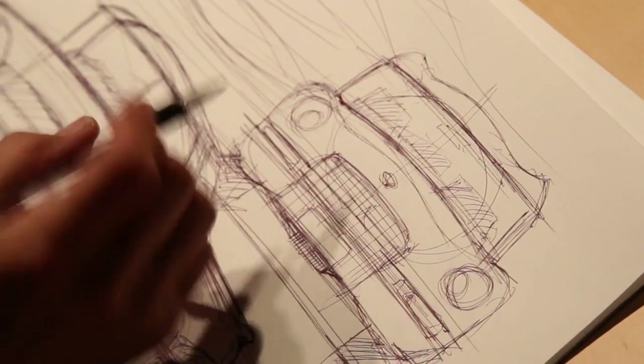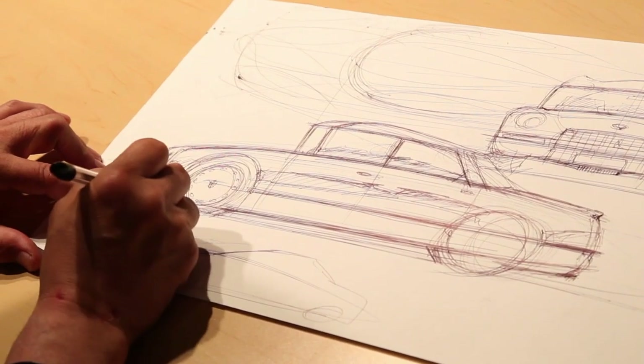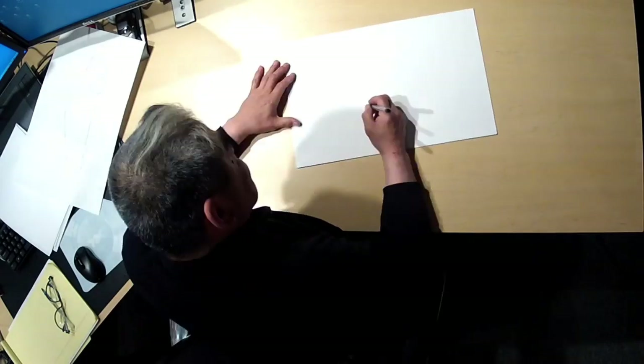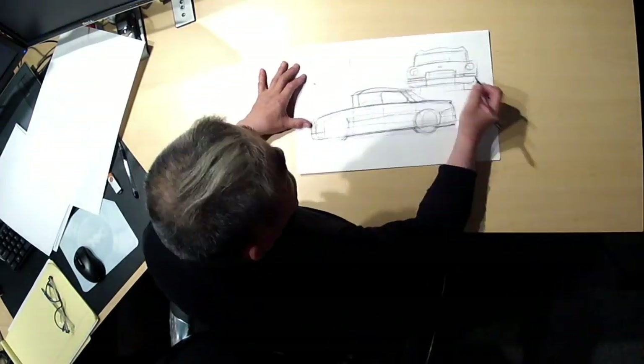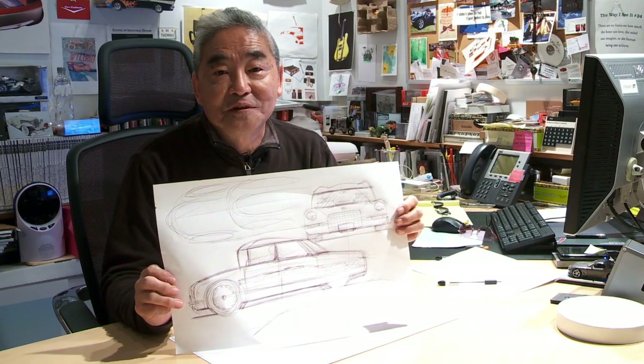So I'll get this tuned really well aerodynamically, maintain the big room inside, and keep the bench seat to make the family happy. My name is Tom Matano. This is my five-minute car — what's yours?